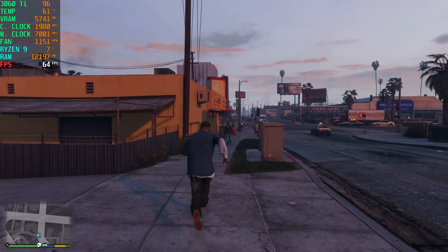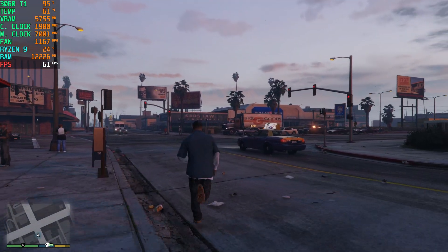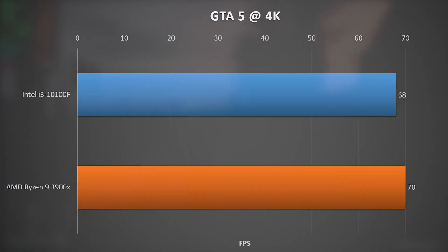Moving on to GTA 5, here we are looking at high settings at 4K. I was seeing very similar results, with the high-end setup reaching an average of 70FPS and the setup with the Intel i3 reaching an average of 68FPS. Again, not very much difference.